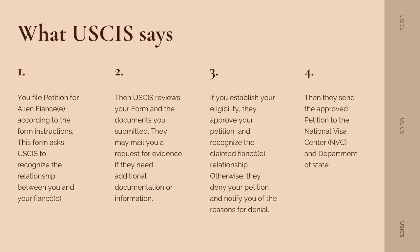Otherwise, they will deny your case. Fourth, they will send the approved petition to the National Visa Center and Department of State.